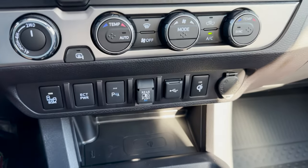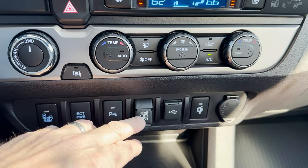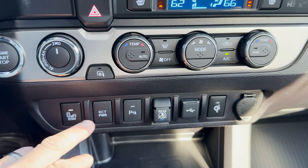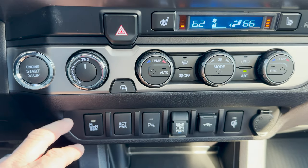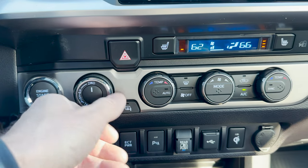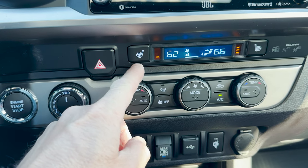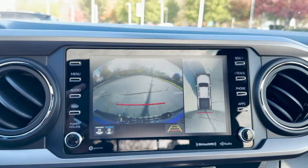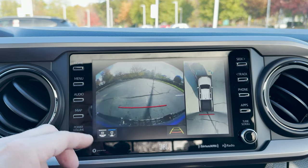Down here we have wireless charging. That's the parking sensors. This is for the back window — USB, wireless charging, electronically controlled transmission power, and also a blind spot monitor. We've got push-button start and a two-wheel/four-wheel drive selector. We've got digital temperature controls and heated seats for driver and passenger. This is Apple CarPlay and Android Auto on this 8-inch multimedia touchscreen.